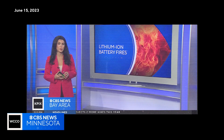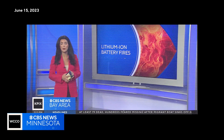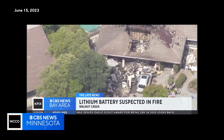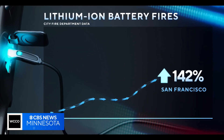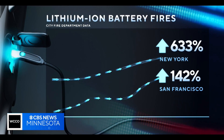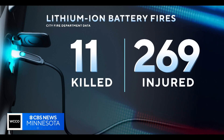The Berkeley Fire Department says it's responded to six recent fires involving unattended lithium-ion batteries. Fires involving all kinds of lithium-ion batteries are on the rise. In San Francisco, battery fires more than doubled in the last four years. And in New York, it's increased seven times. Combined, those fires killed 11 and injured 269.